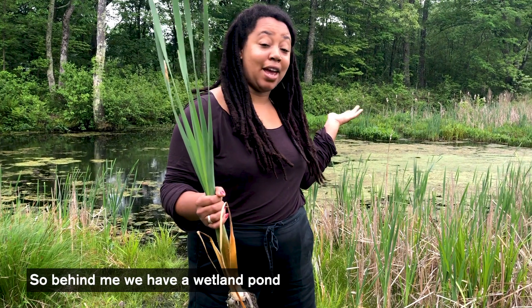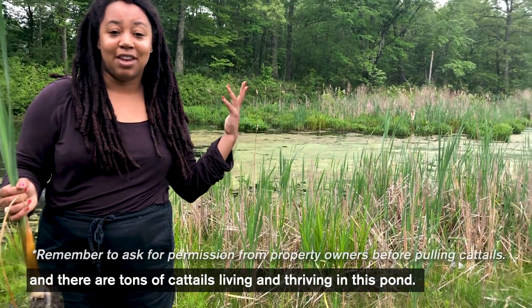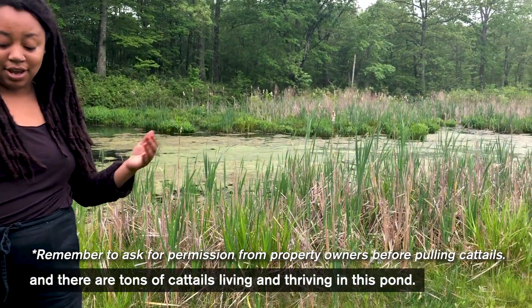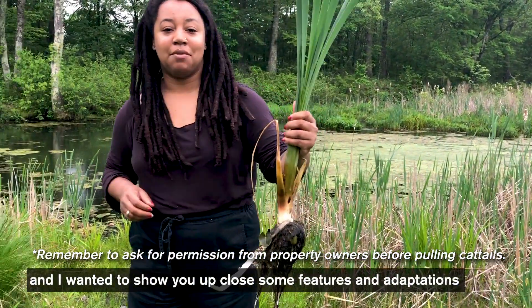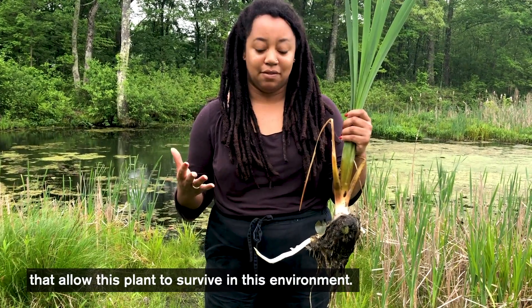So behind me we have a wetland, a pond, and there are tons of cattails that are living and thriving in this pond. I pulled one out and I wanted to show you up close some features and adaptations that allow this plant to survive in this environment.